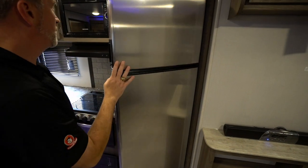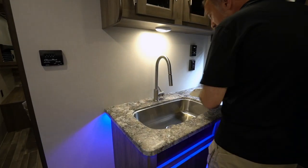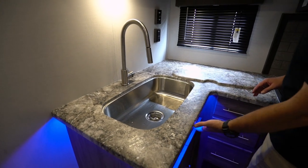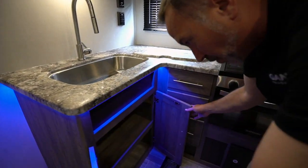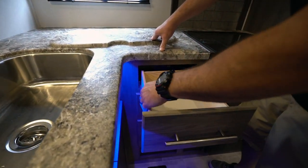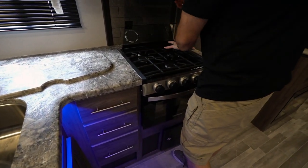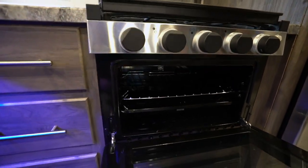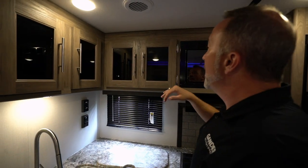The campsite L-shaped kitchen has a nice backsplash, seamless countertop with an undermounted deep farmhouse style stainless steel sink, brushed nickel high-rise faucet and sprayer, an LED accent light underneath, solid shaker style cabinetry with solid wood maple drawers on full-extension ball bearing slides, and a flush-mounted three-burner stove with glass cover and grill grate — plus an oven.